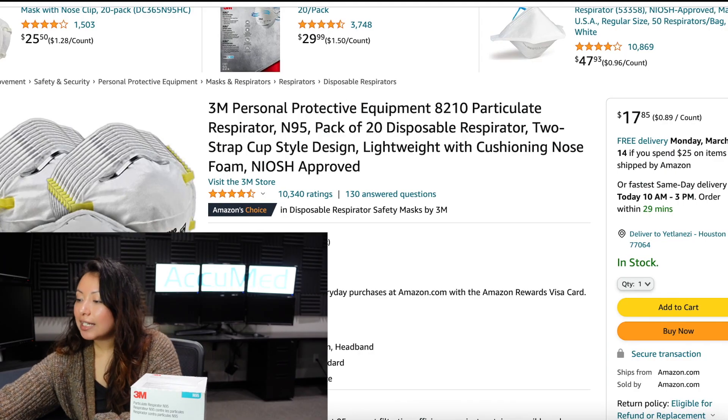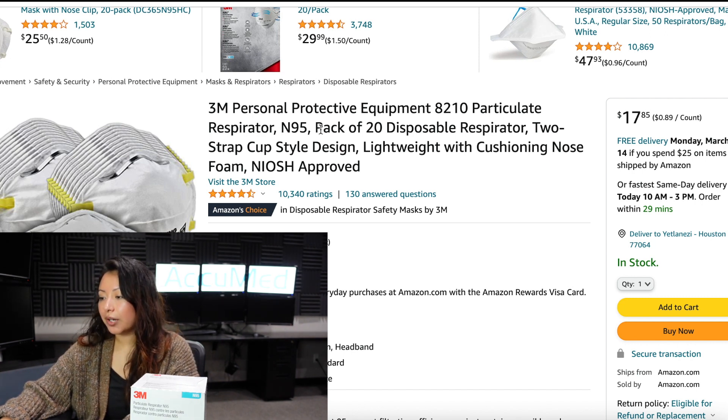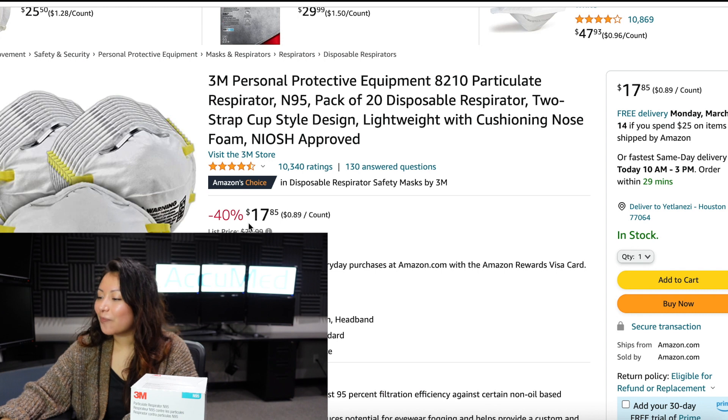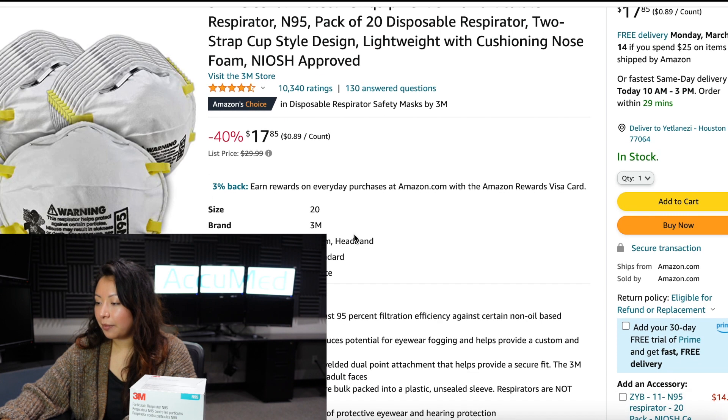Here is the listing — the 3M Personal Protective Equipment 8210 Particle Respirator N95, pack of 20. These titles are definitely a mouthful. This is currently on sale for $17.85, which makes it 89 cents per mask.